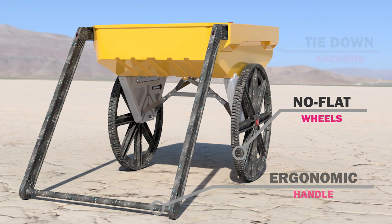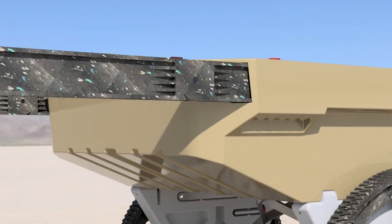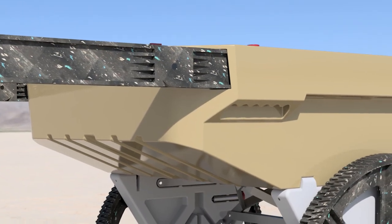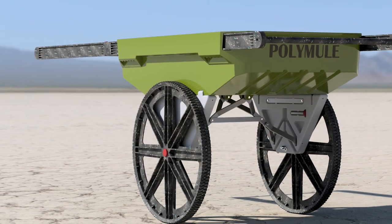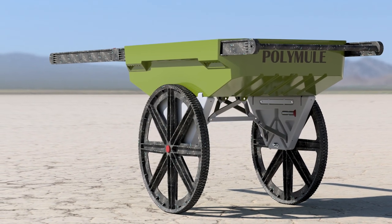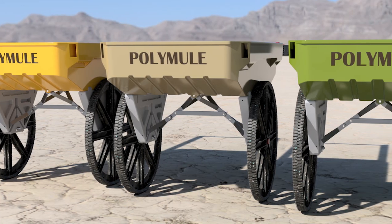With a warranty that is 20 times the industry standard, the PolyMule was built to last. Join us on Indiegogo and reserve your PolyMule at never-again prices.